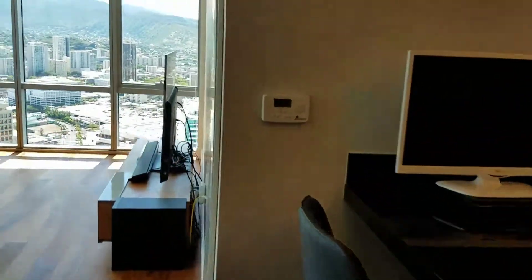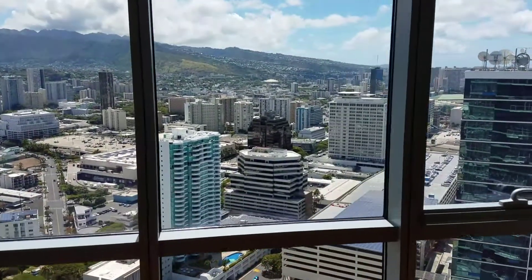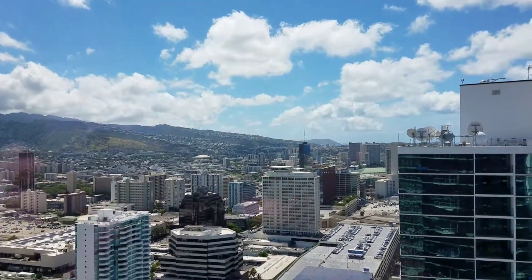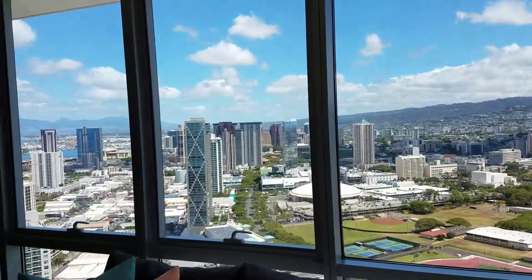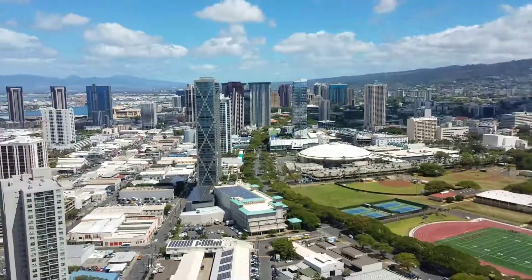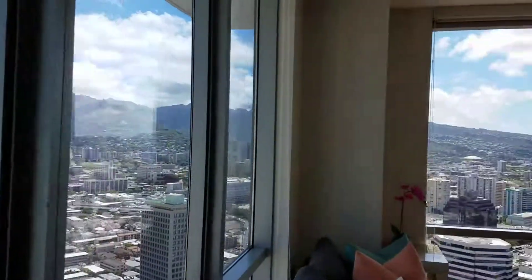So here's the living area. Again from the living area. And here's the dining area. So it's a two-bedroom, two-bath, and this is the penthouse unit.